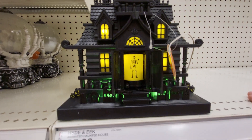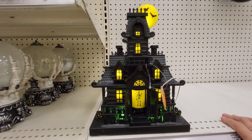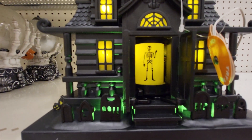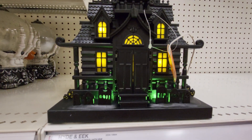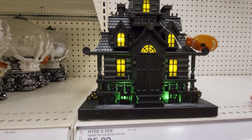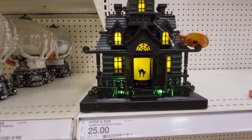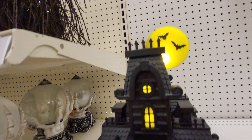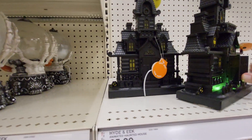This one has a skeleton and there was a witch before. Let's see if there's any more. No, it's just a black cat. So there's three different ones and that one lights up and I'll show you the side.